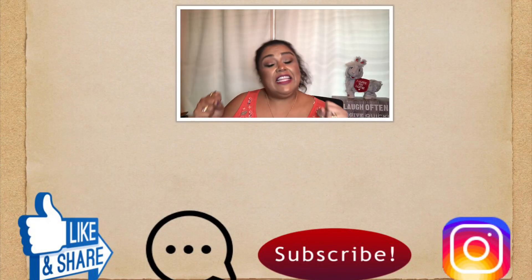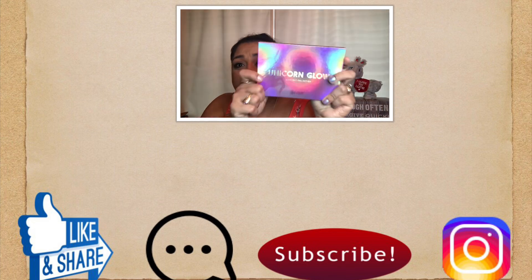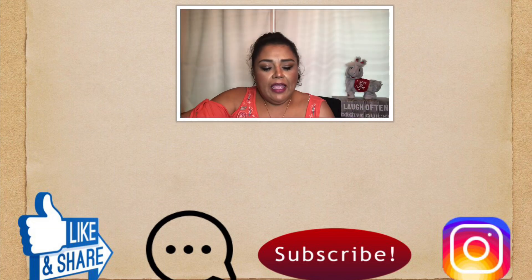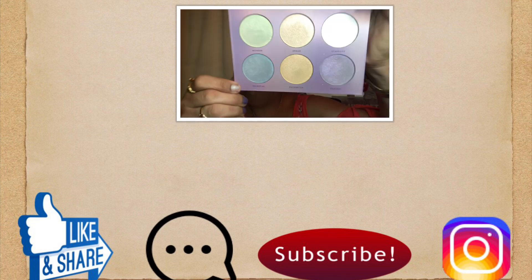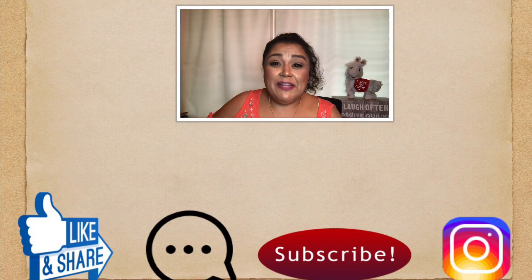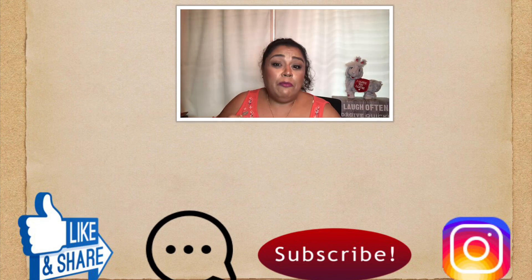Today I'm announcing the winner for the unicorn palette, which looks like this. This one's already been swatched because it's my palette, but the one you'll be receiving is obviously going to be the brand new one. So, drum roll please...